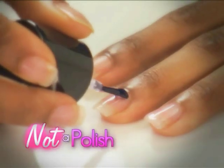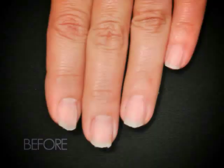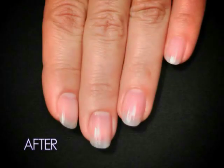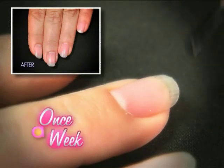Pink Armor is not a polish but a protein-rich gel coat guaranteed to transform cracked, brittle and weak nails into healthy, stronger, brighter nails with just one coat once a week.